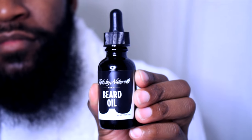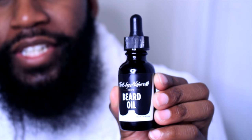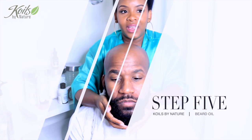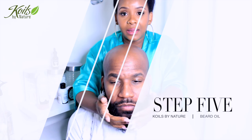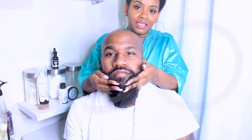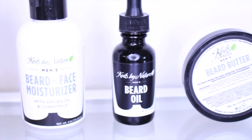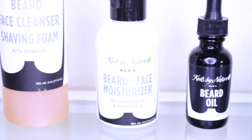Last step — this is the beard oil. Oil is the last step because it seals and locks in the moisture. The main ingredient in this product is Jamaican black castor oil, which helps the beard or hair in general grow and helps it thicken.